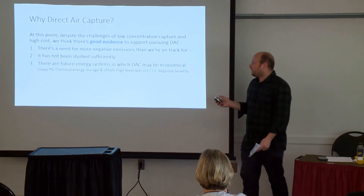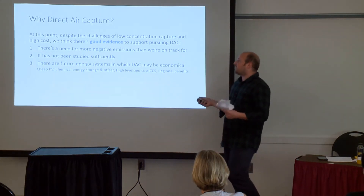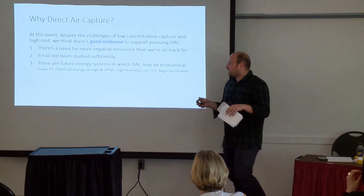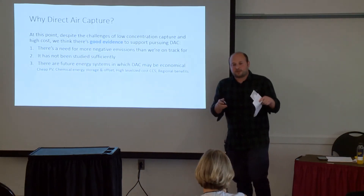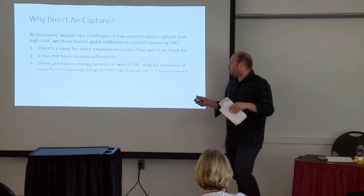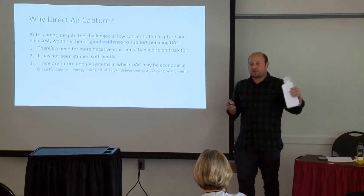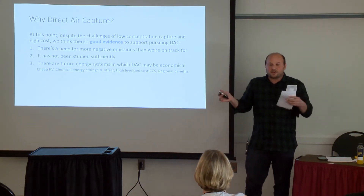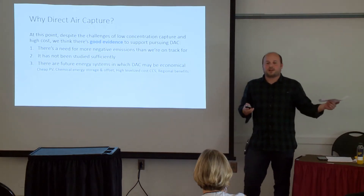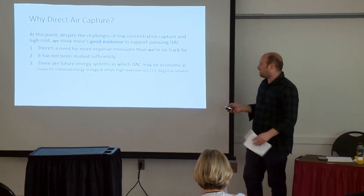This hasn't been studied sufficiently. There really does seem to be a future energy system — or variety of them — in which DAC can actually become economical. With cheaper PV, or if grid-scale battery storage ends up less efficient or cheap than expected, or if we have a high levelized cost of CCS because gas or other fuel power plants are intermittent and only on 10% of the year, it could be that DAC actually becomes much cheaper. And there are regional benefits — we can put it anywhere.